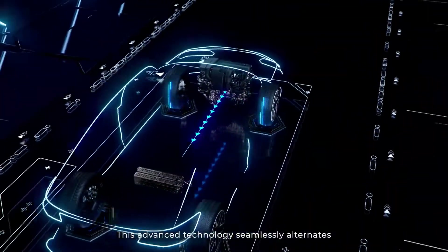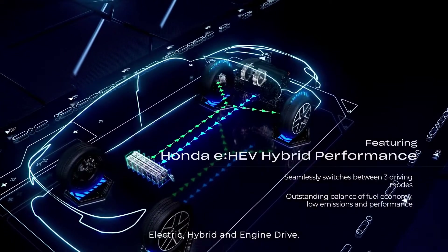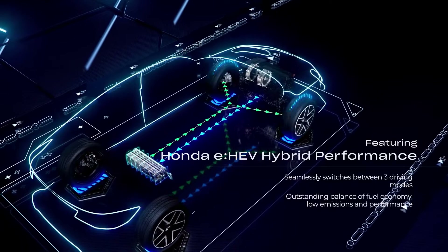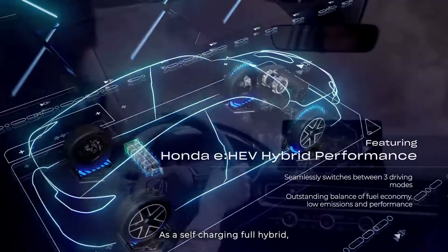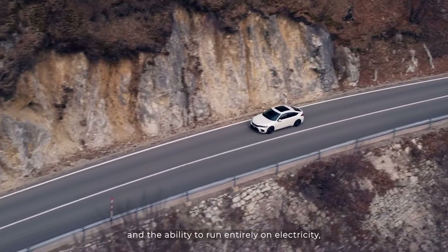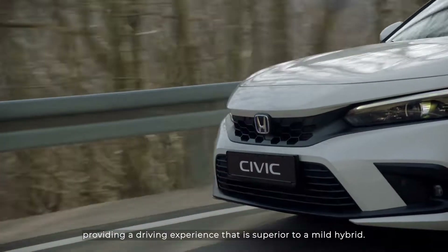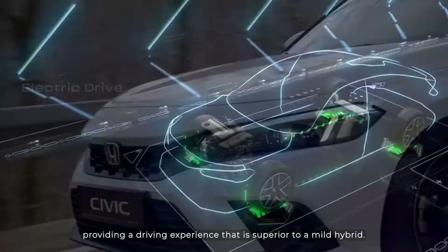This advanced technology seamlessly alternates between three drive modes: electric, hybrid, and engine drive. As a self-charging full hybrid, the new Civic has high economy, low emissions, and the ability to run entirely on electricity, providing a driving experience that is superior to a mild hybrid.